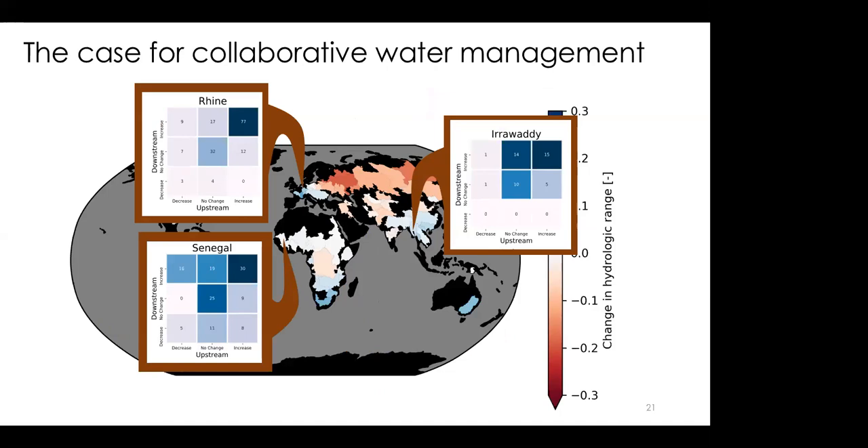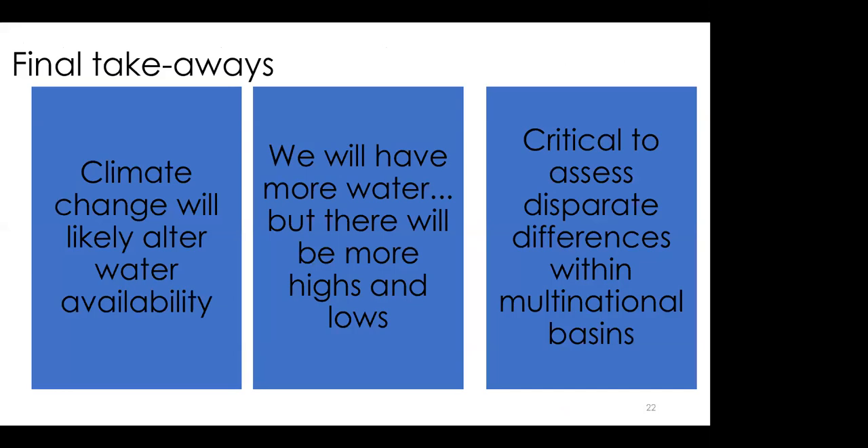Repeating the same idea but for hydrologic range — how dynamic a river is — the rivers highlighted here are largely going to be increasing in their variability. This poses a challenge because the more variable a system is, the more stress it puts on a water management system, and the more potential there is for losses of water from a river simply due to flooding. Our systems can't capture that water and use it for agriculture or consumption.